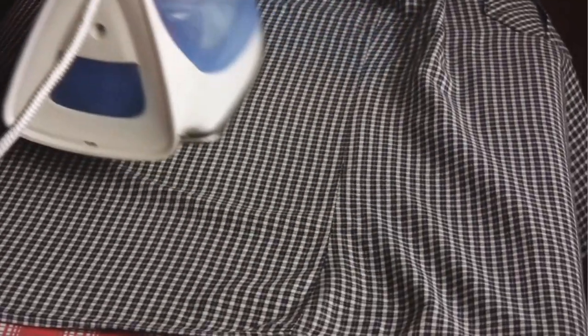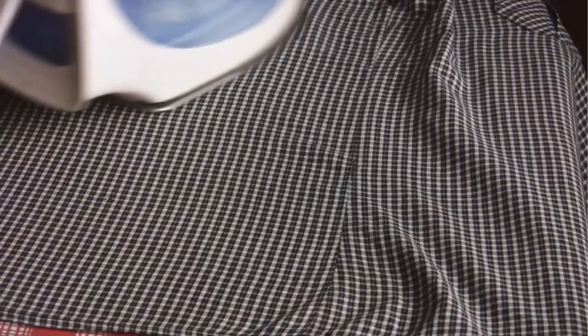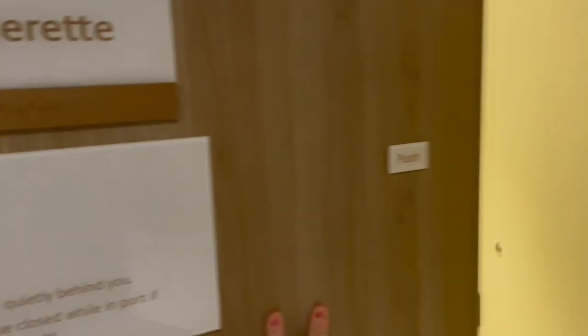Crease release spray: we used to take a handy travel-size iron with us, but these are no longer permitted on most cruise lines. Yes, there may be a laundry on board, but it could be a bit of a lottery and a waiting game for the iron, especially if you leave it until formal night — don't do that.